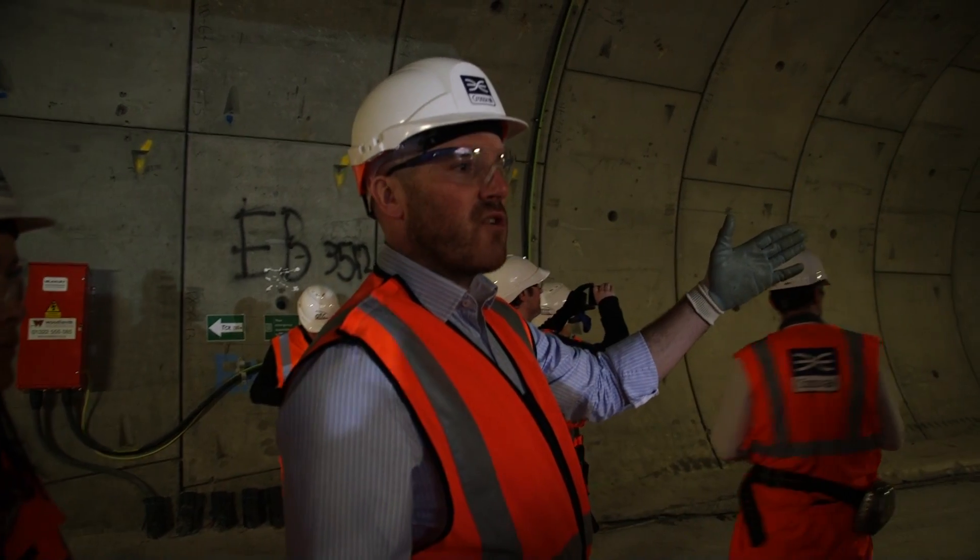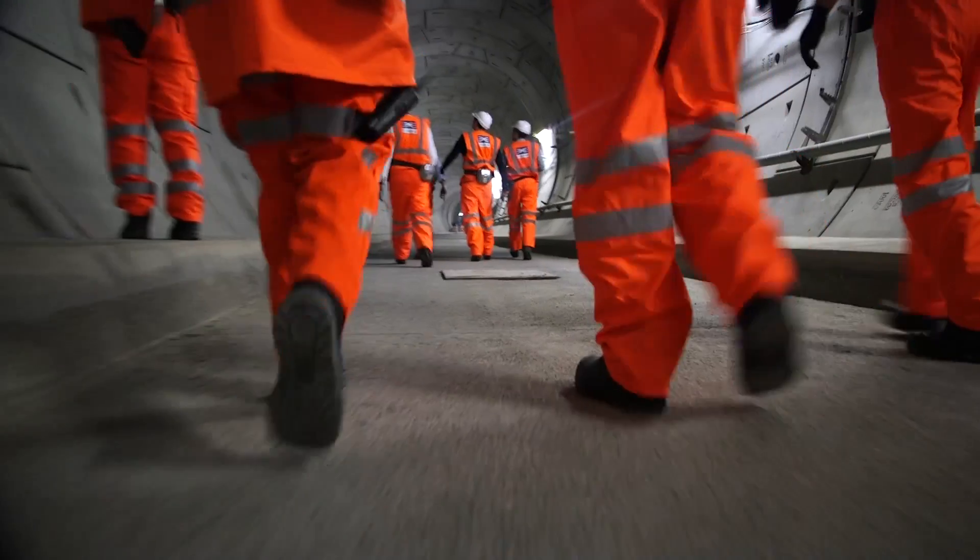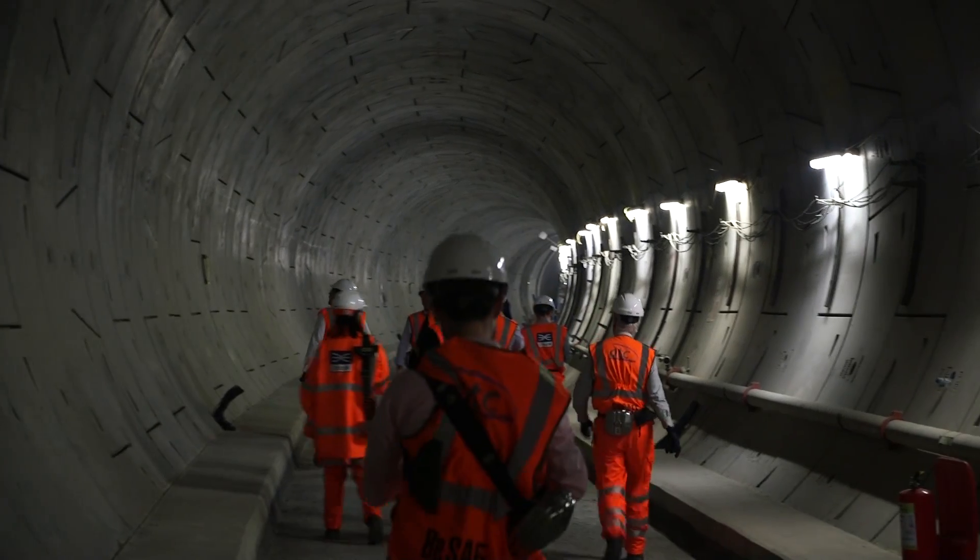Crossrail is actually over 70% complete now, with the tunnelling being the brunt of the work. We were led by Greg, whose team is in charge of now putting in place the infrastructure of the railway.